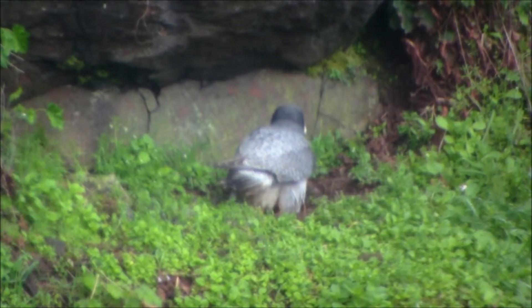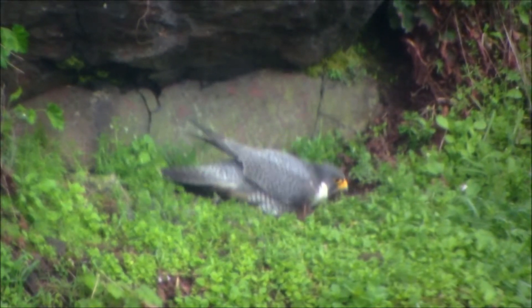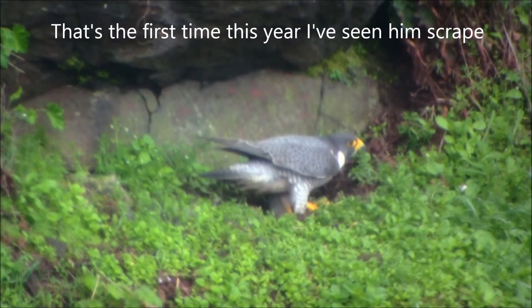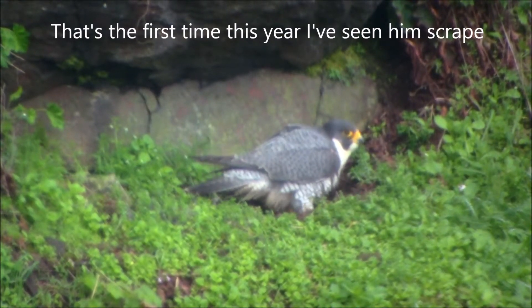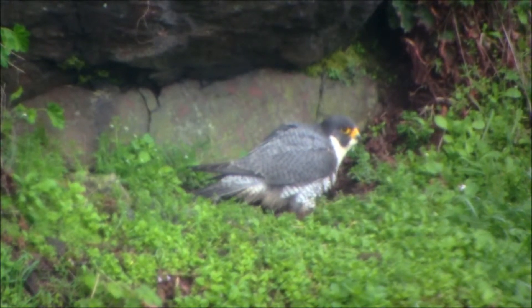There's another one up here. I don't think I've ever seen her scrape before with an egg in the nest though.